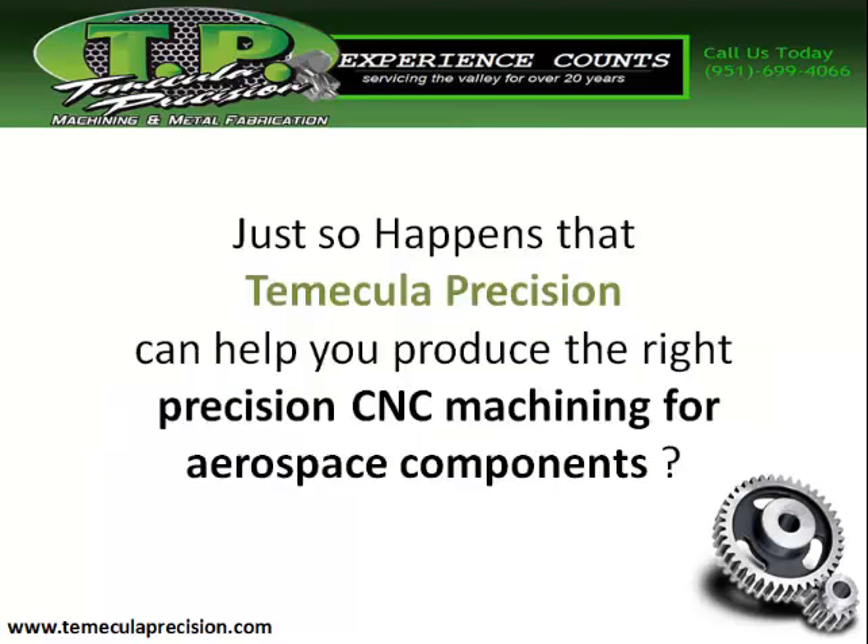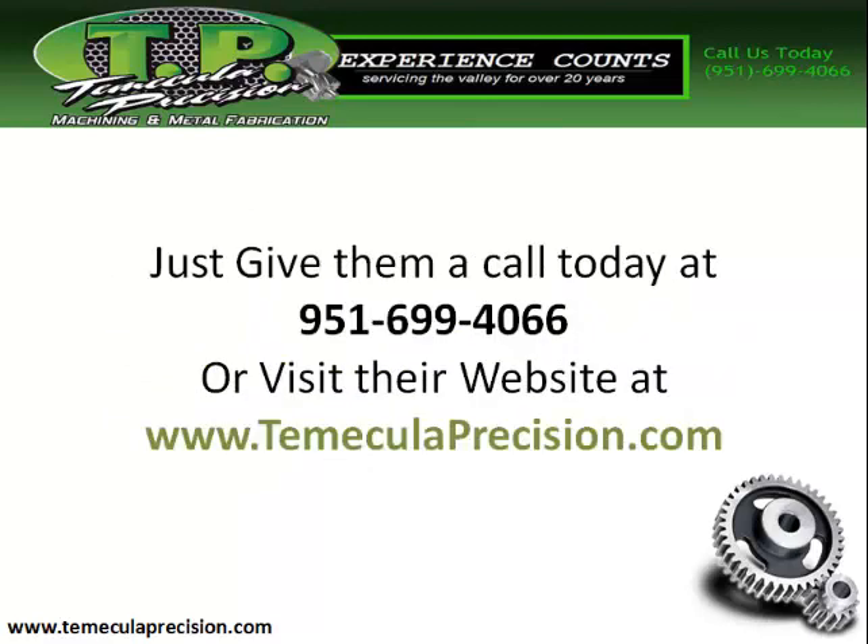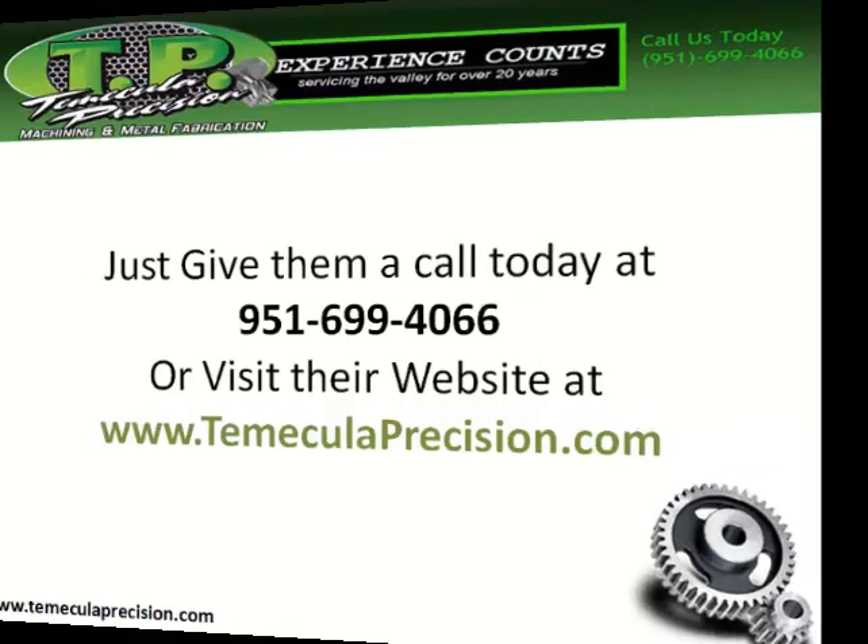Temecula Precision can help you produce the right precision CNC machining for aerospace components. Give them a call today at 951-699-4066 or visit their website at TemeculaPrecision.com.